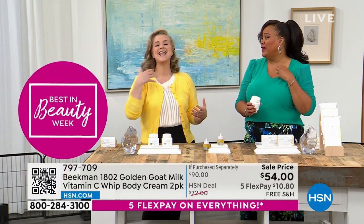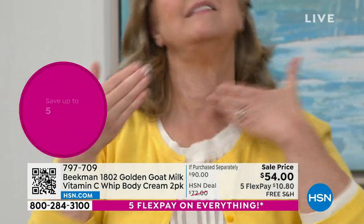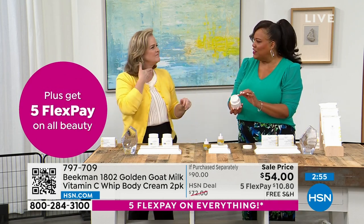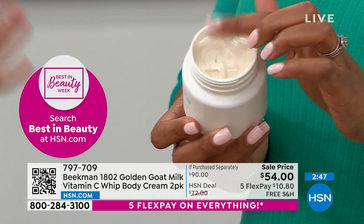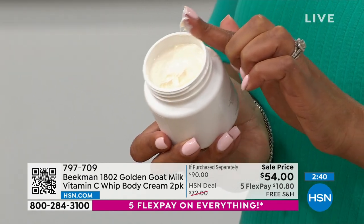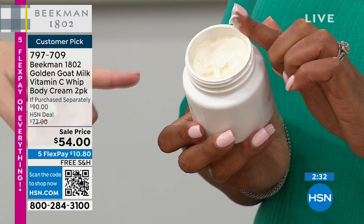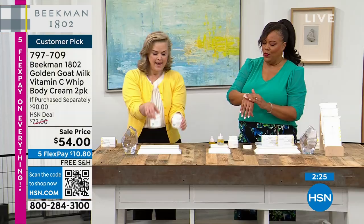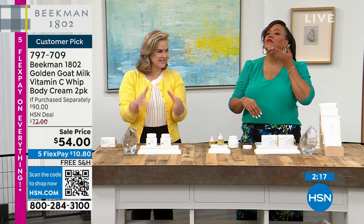For your arms, legs, décolleté — wherever you have age spots — this is your solution. A lot of women start wearing turtlenecks in summer because of spots. This will lighten and brighten. You can see the vitamin C serum in the cream because it has a slightly more tinted, yellowy tone — that's why it's called the golden goat cream. It's clean: no sulfates, no phosphates, no phthalates, no mineral oil, no petroleum.